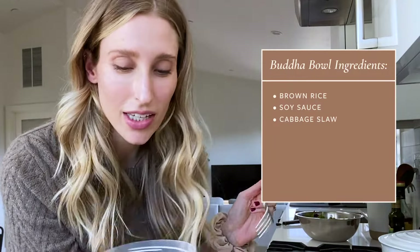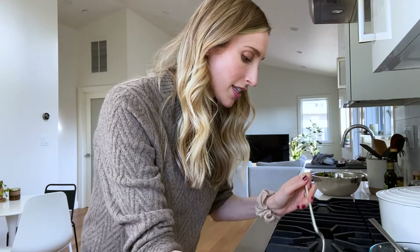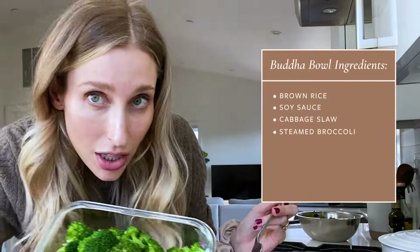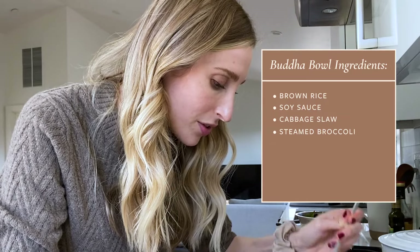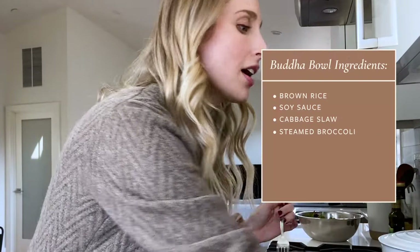This cabbage slaw that we make is sort of pre-seasoned — it has a little bit of canola oil, a little bit of sesame oil, rice wine vinegar, salt, and a little bit of sugar. I just think it's super delicious and it adds a nice tang to anything you're eating. Steamed broccoli — broccoli is one of those things I can still eat in pregnancy and not be completely grossed out by. If you had tried to give this to me in my first trimester, I would have punched you in the face.